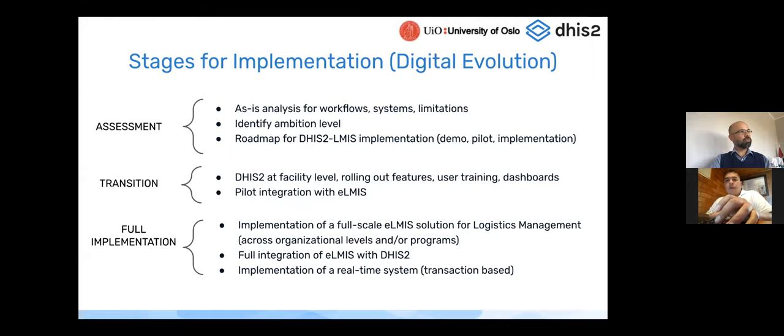One thing to specify: at the end-user or facility level, it may well be a health worker — not a pharmacist or dedicated logistics person — capturing the stock data. A health worker already using the DHIS2 mobile app to capture health data can simply also input stock data, reducing issues and making the transition to capturing stock data at that level more fluid. This is one of the key benefits.